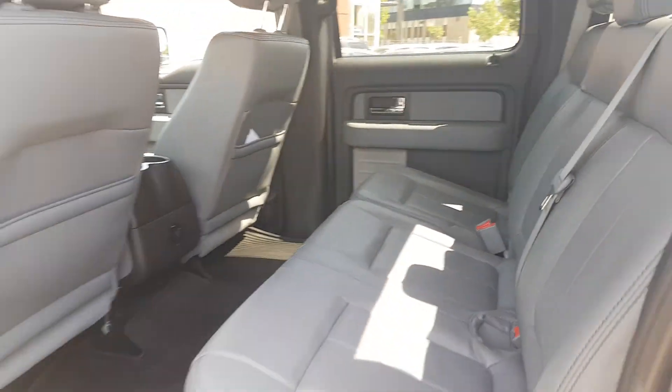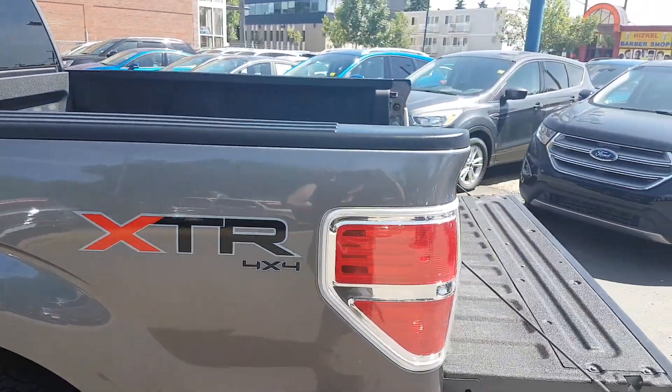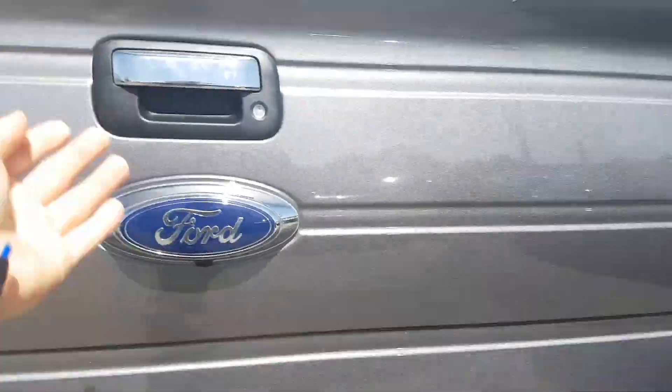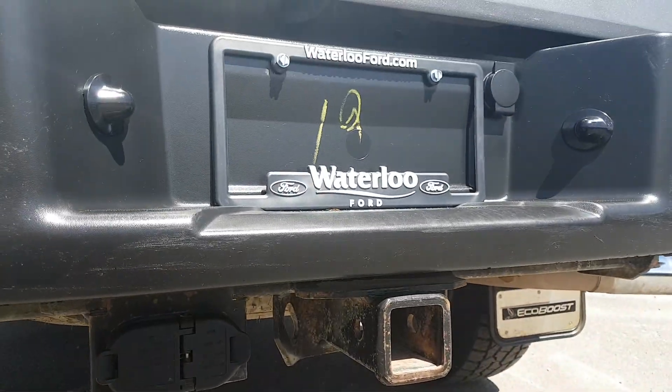Let's go check out the rear of the vehicle. It comes with a 5.5-foot line box with four cargo tie-down points. You'll notice the rear backup camera underneath the emblem with the rear parking aid and your trailer tow package.